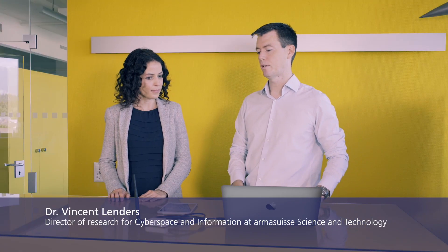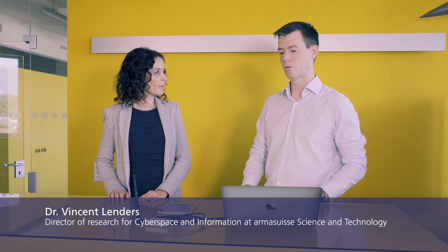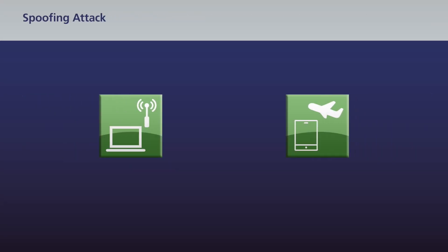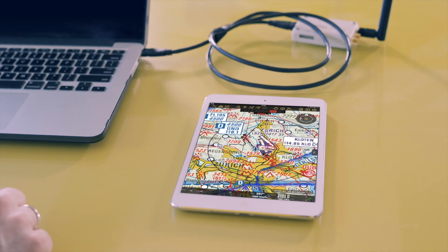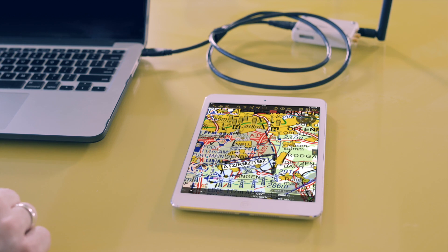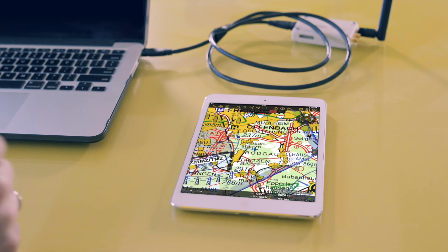Mr. Landis is now going to run an experiment to show us exactly how a GPS spoofing attack works. In this experiment I will demonstrate how GPS spoofing attacks affect standard GPS receivers. I have here a setup with a software defined radio and a computer which I'll be using to generate fake GPS signals. I will now start a script which generates those signals. And here on the table I have an iPad with air navigation software that is used by pilots and displays the location of the aircraft. This is just to demonstrate that with this very simple setup — which costs just a few hundred euros and that you can buy online — you are able to launch GPS spoofing attacks that cannot be detected with classical GPS receivers.